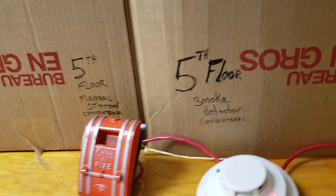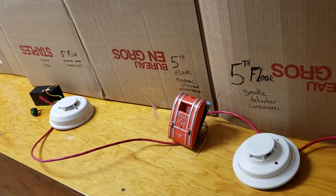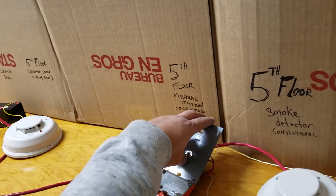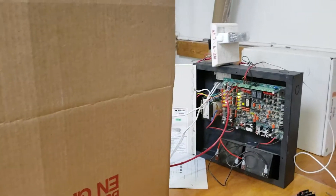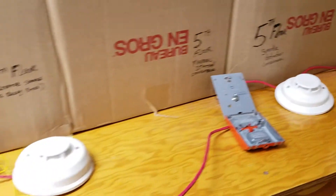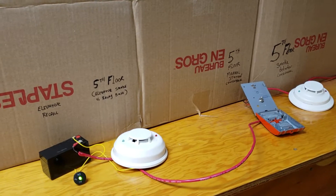Now we'll reset the panel. What happens if we pull the manual station? There we go, we're in alarm. So we pulled the manual station — elevator has not been recalled, and that's okay. Because an elevator is not allowed to be recalled by means of manual recall.